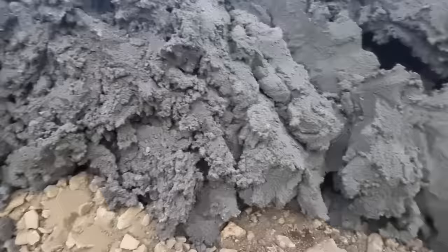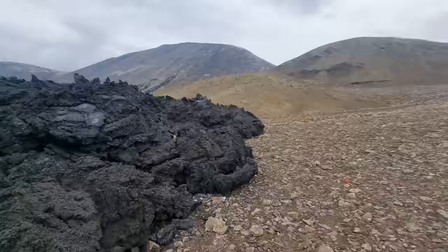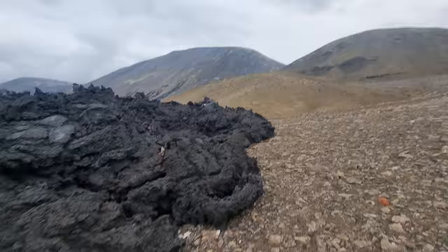We have been here about two weeks ago, and we filmed a guy stepping on hot lava — it was here. Now the lava has advanced a little bit and pushed over that spot.